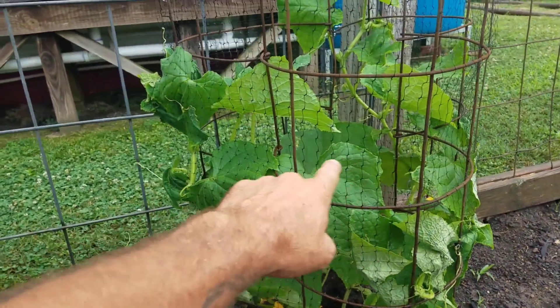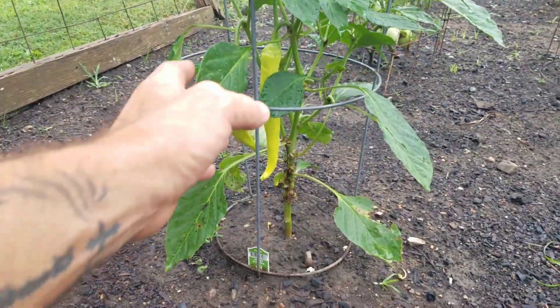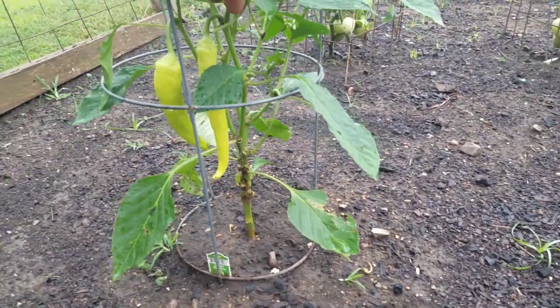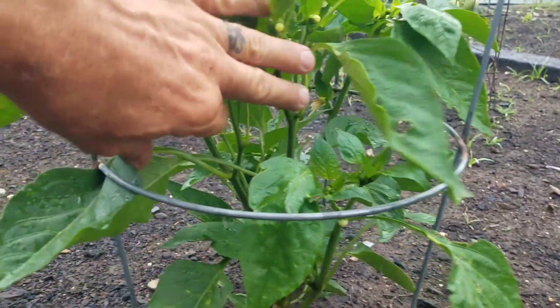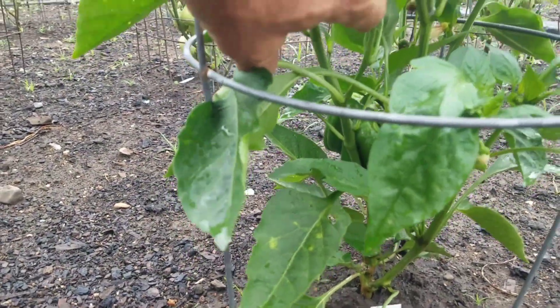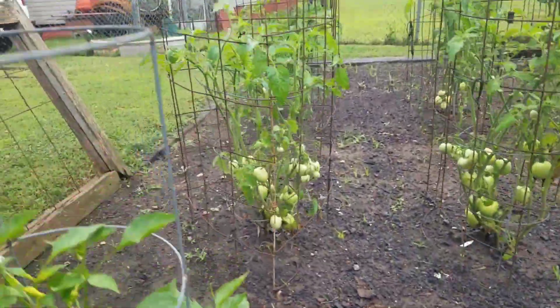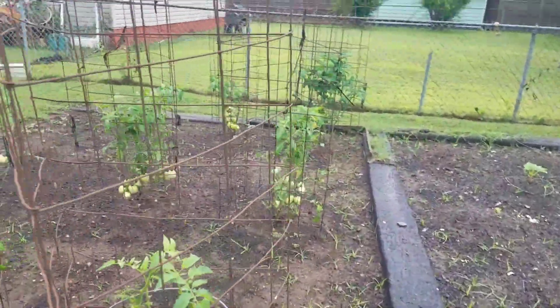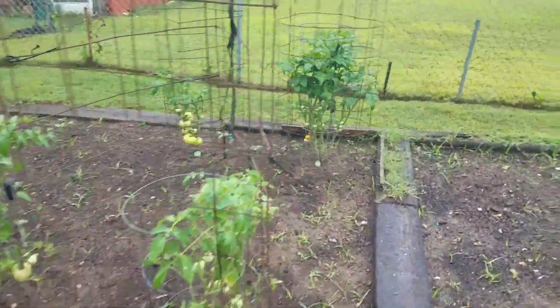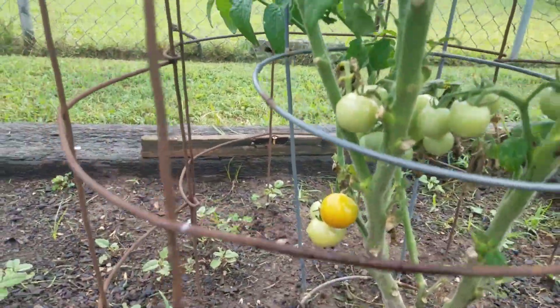I got some nice banana peppers today too — those are huge. The bell peppers are coming along real well right there, coming along good. And the tomatoes are happy, I'm starting to get some more blooms back on the top. Looks like I got one over here turning — yep, I got one right there that's turning.